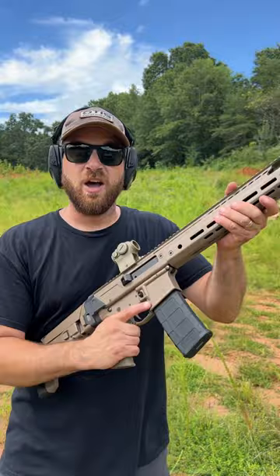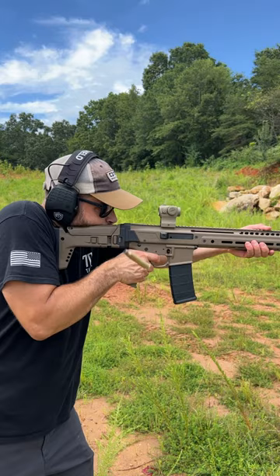But let's run some of the final rounds through it — just finishing up the first range session. Absolutely awesome.